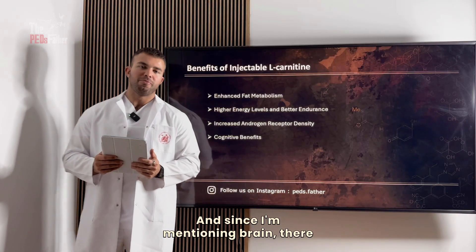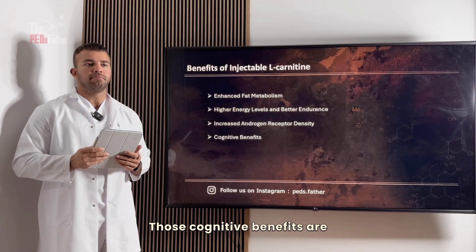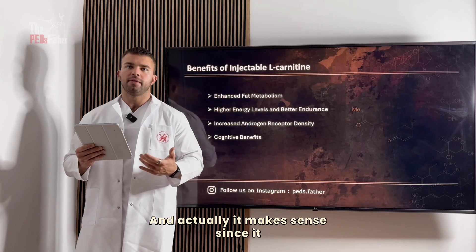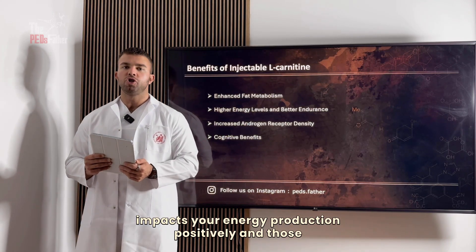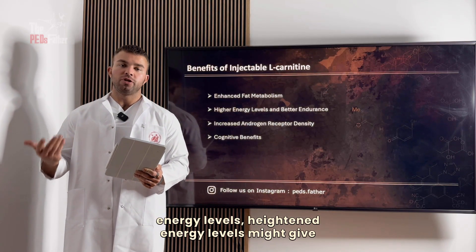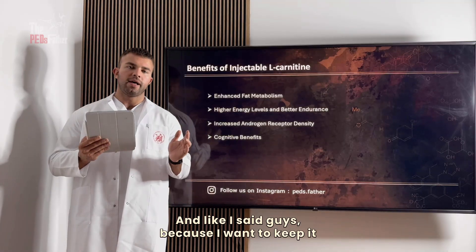Since I'm mentioning the brain, there are some cognitive benefits as well, though they are person-to-person dependent. Most people report increased energy levels, which makes sense since L-carnitine impacts energy production positively, and those heightened energy levels may translate into some additional cognitive performance as well.